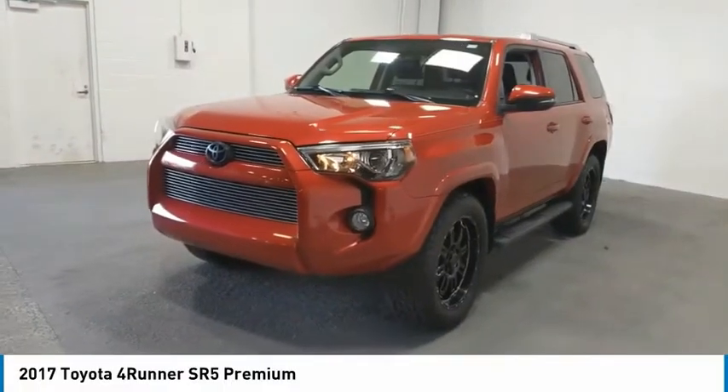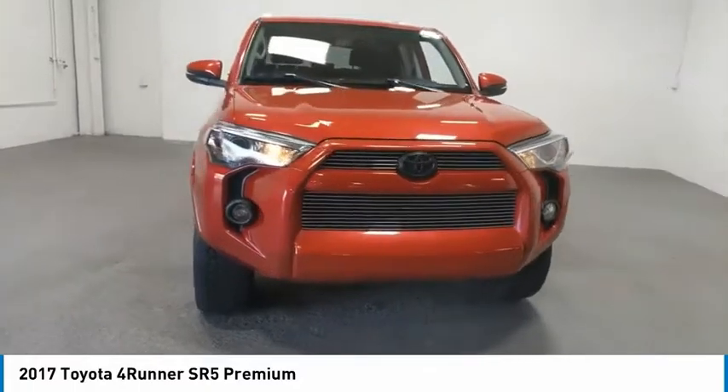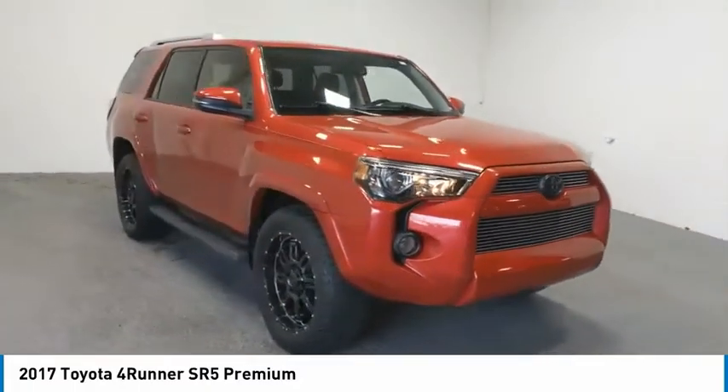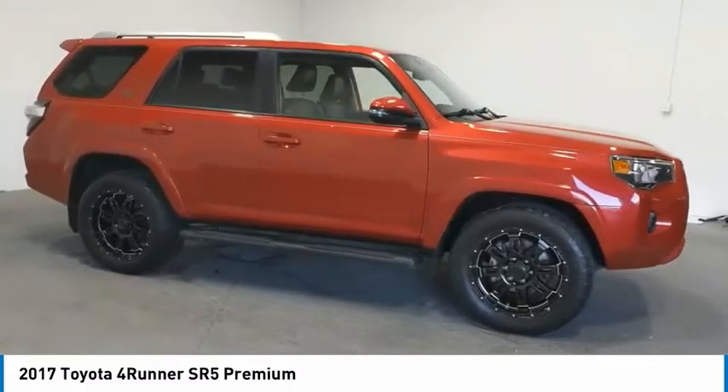Looking for the right vehicle? Check out the 2017 4Runner. 4Runner durability is unbeatable. There are more 4Runners on the road today than any other midsize SUV.